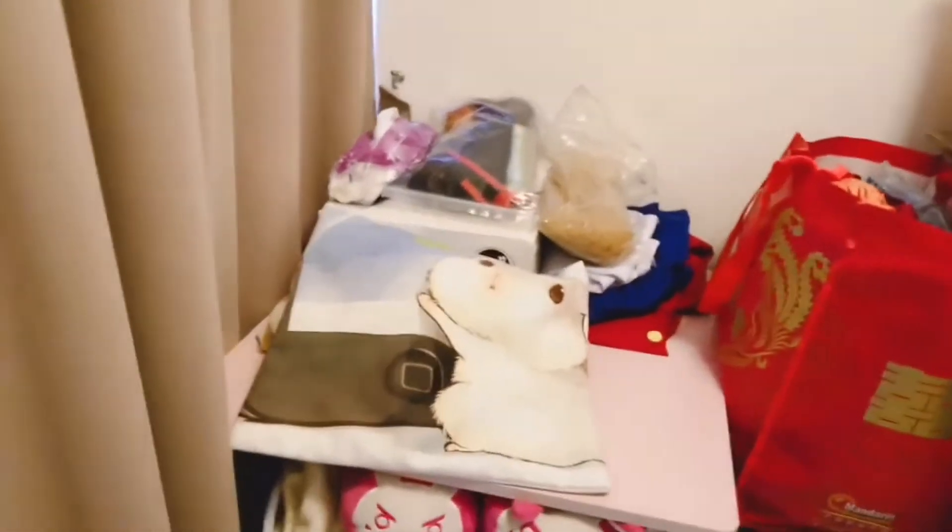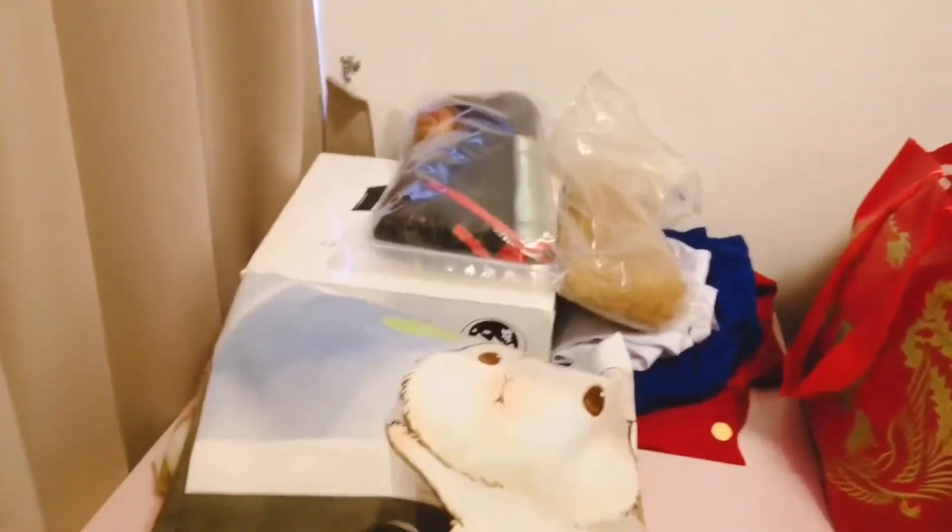This table contains the stuff I usually use for streaming — the day before, the current day, the day after. So costumes, wigs, and all that stuff. This is the nicest it's been — it's usually very, very messy. I had to clean it for this video.